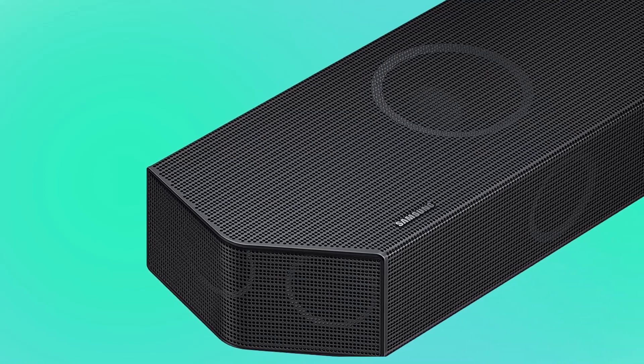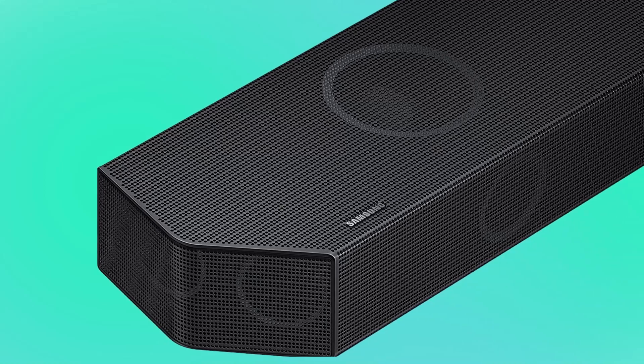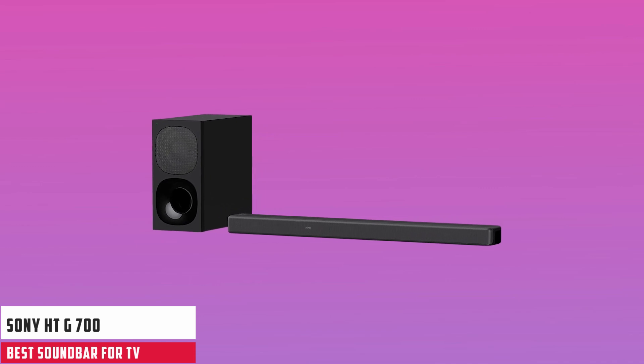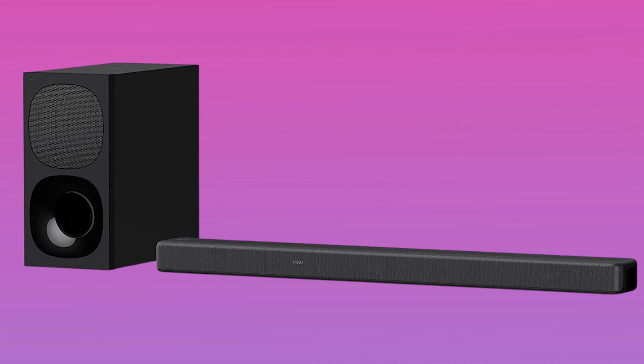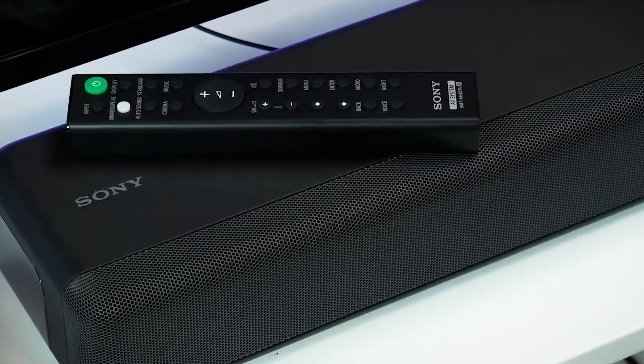The Q930B sounds far more powerful and immersive than you have any right to expect for its cost. At number two, it's the Sony HTG700. The Sony HTG700 hits an excellent sweet spot for features, price, and the scale of its sound. It's a soundbar and wireless subwoofer combo, and the soundbar is a good size for TVs of 48 inches and up.